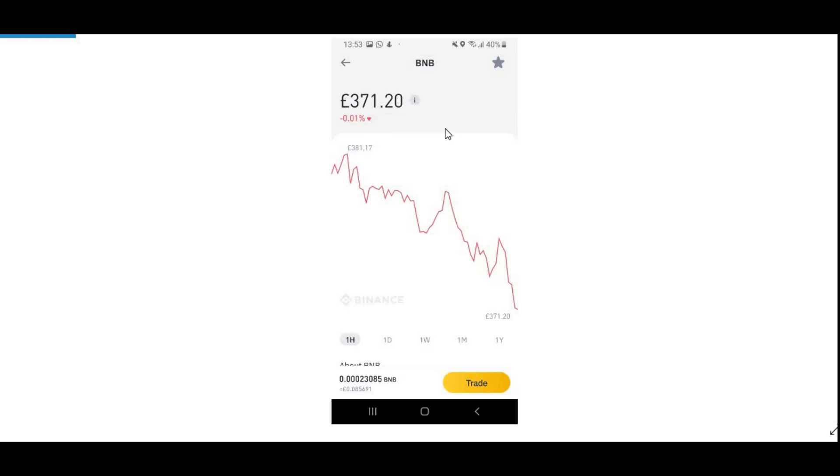Go to your Binance account or Crypto.com, whatever you're using, to purchase BNB — Binance Coin. You can buy however much you want: a quarter, a fifth, half, or two of it, depending on how much you want to invest. We're going to take 50 pounds as an example for this video. Just press Trade and buy 50 pounds worth.